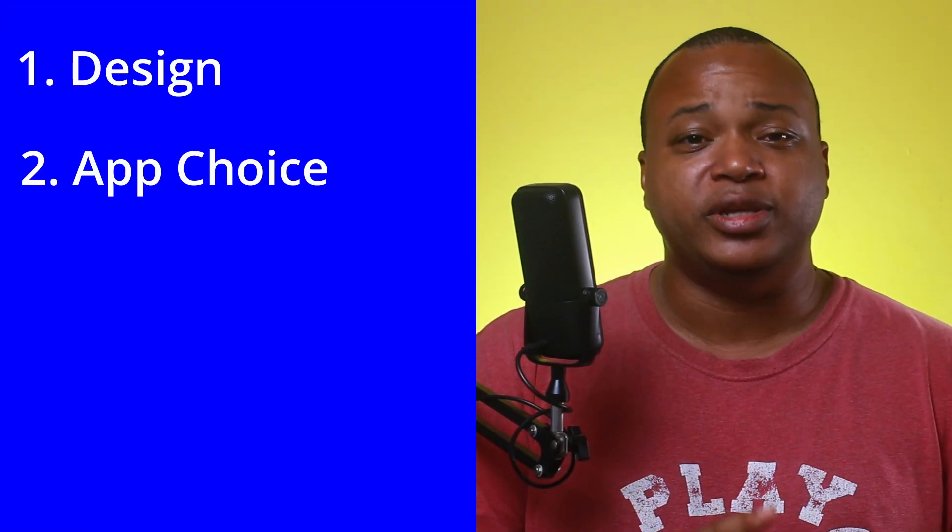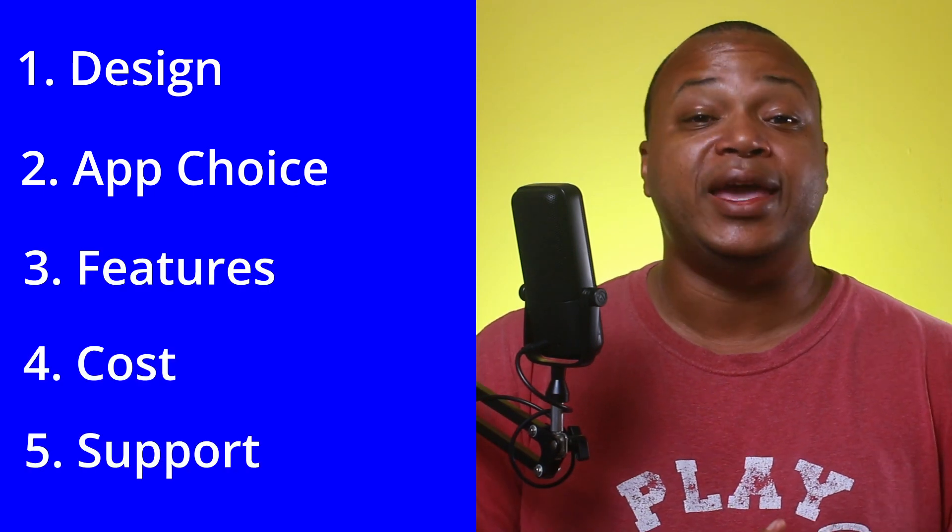Hey guys, how's it going? My name is Adrian Redix and we're looking at two really good office suites in our Versus series — it's WPS Office and MS Office. The five criteria we're using are the same as every Versus video: design, app choice, features, cost, and support.